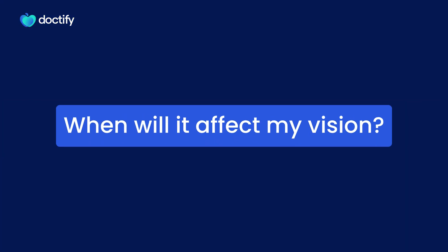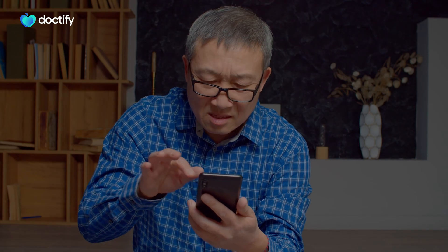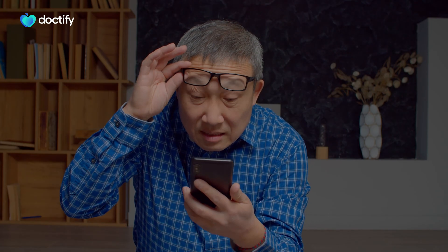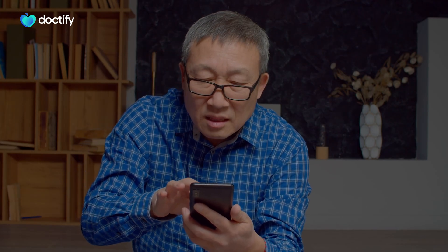Until recently, there have been no treatments to delay progression. Even now, they are still not routinely offered in the UK, although we hope they soon will be. It's when dry age-related macular degeneration progresses to the intermediate stage that you notice some changes in your vision. You might have trouble reading or watching television. You may find you become very sensitive to light, or you have problems when going from a dark room to a light room, or vice versa.